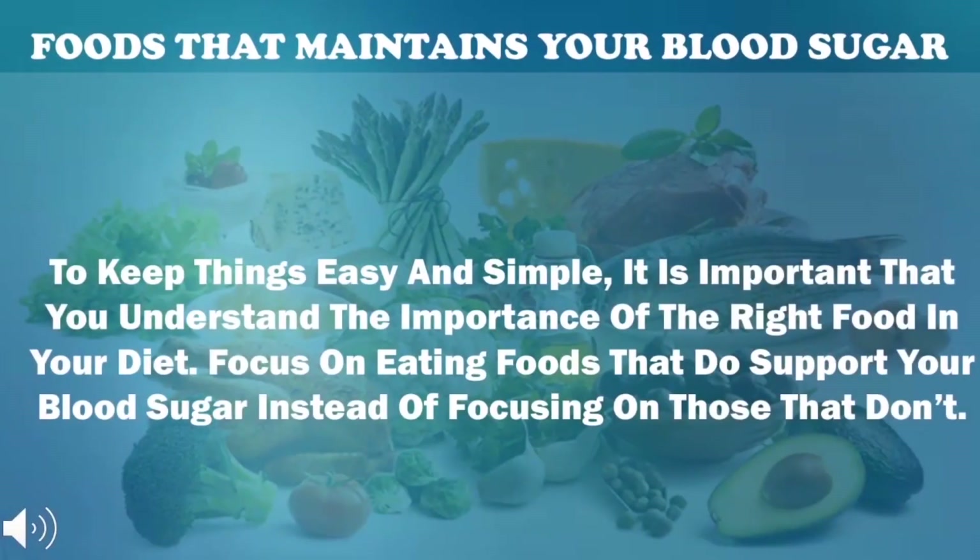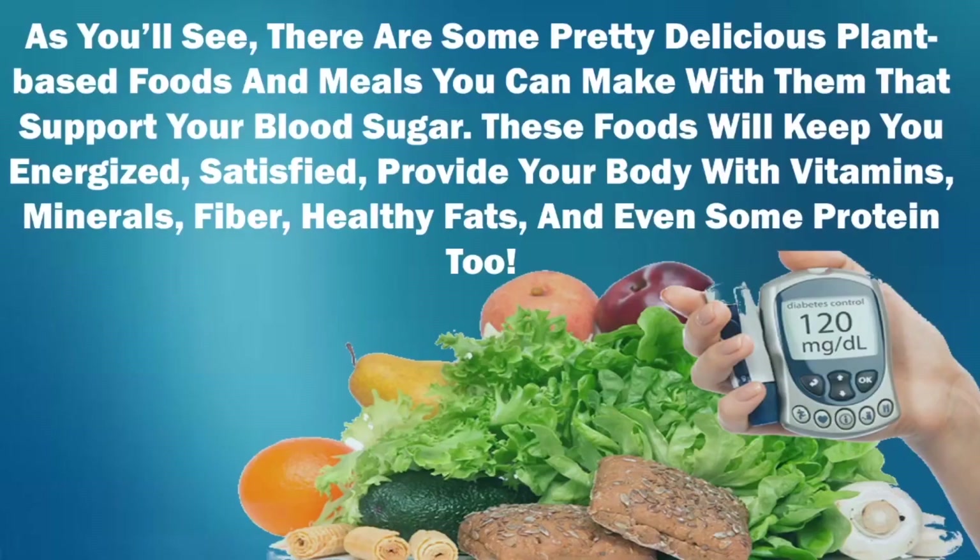Keep things easy and simple. It is important that you understand the importance of the right food in your diet. Focus on eating foods that do support your blood sugar instead of focusing on those that don't. As you'll see, there are some pretty delicious plant-based foods and meals you can make with them that support your blood sugar. These foods will keep you energized, satisfied, and provide your body with vitamins, minerals, fiber, healthy fats, and even some protein, too.